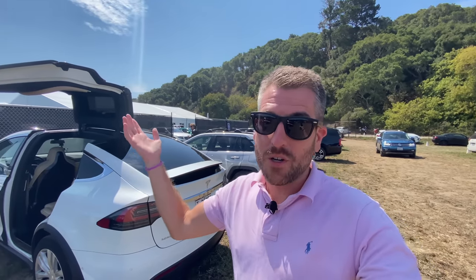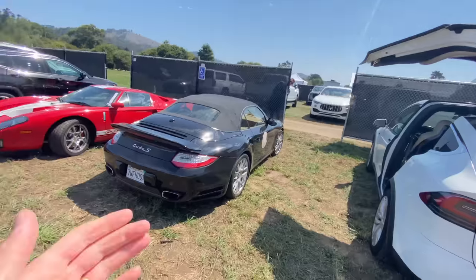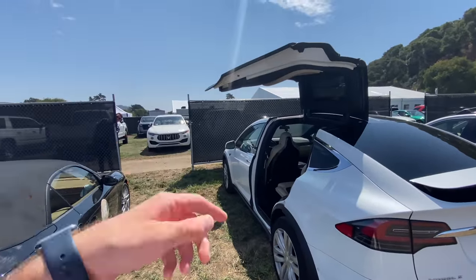It is Monterey Car Week, day three, and we just arrived at the Bonhams auction. We just dropped Tyler and Anne off at the Quail. They get to do their fancy car show with the new Countach being unveiled, but we get to go to the Bonhams auction, which is pretty great. We just got here and it's already awesome in the parking lot. There's a Turbo S Cabriolet parked next to us and a Ford GT in the grass. We'll close up the Tesla here and head on in.